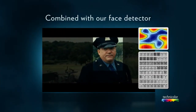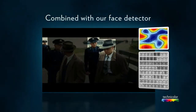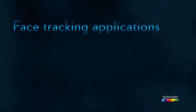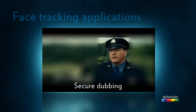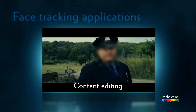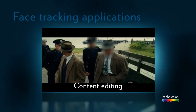Combined with our Face Detector, the system is able to track faces in Technicolor-specific content, like movies. Our Face Tracker solution allows automatic content preparation for Secure dubbing – the content is totally blurred except the faces – or content editing, where faces or objects can be blurred for multi-channel distribution workflows.